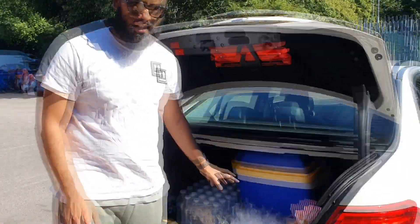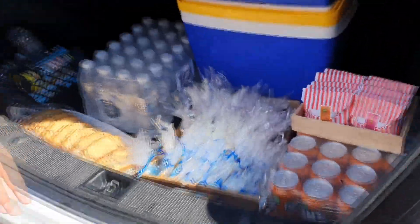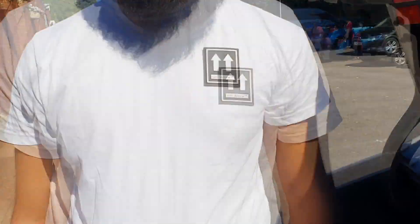Guys, we've now arrived at our venue. We've got the food here, it's all prepared, now it's time to set up our stall. I'll show you guys how it looks once it's set up.